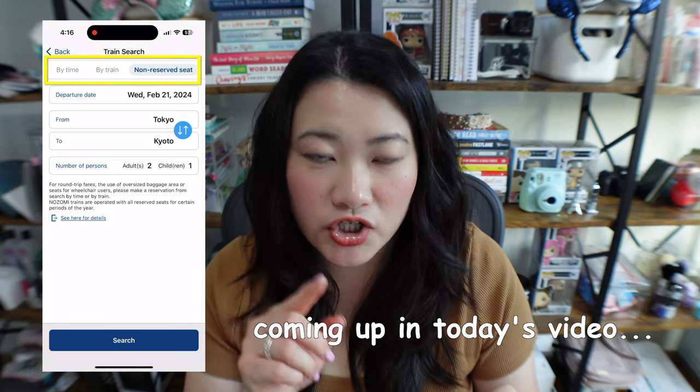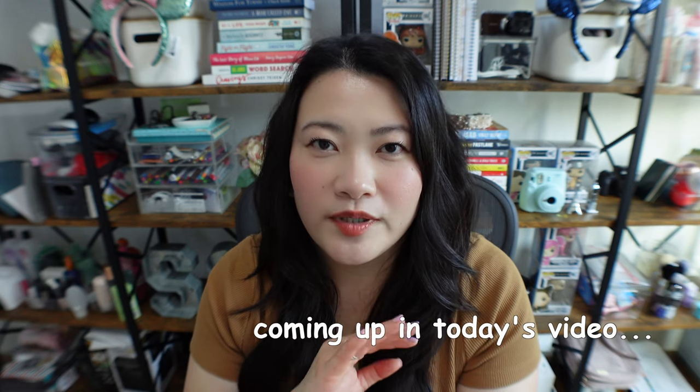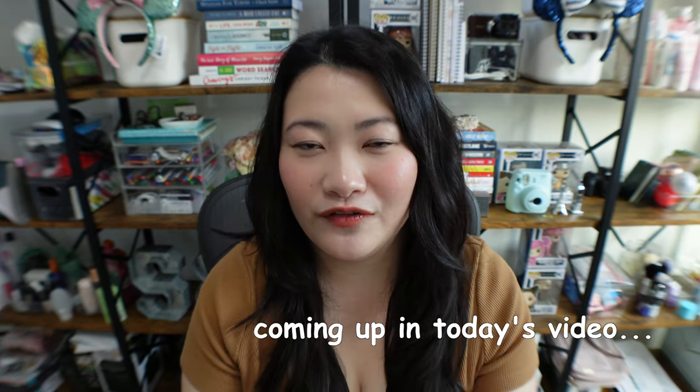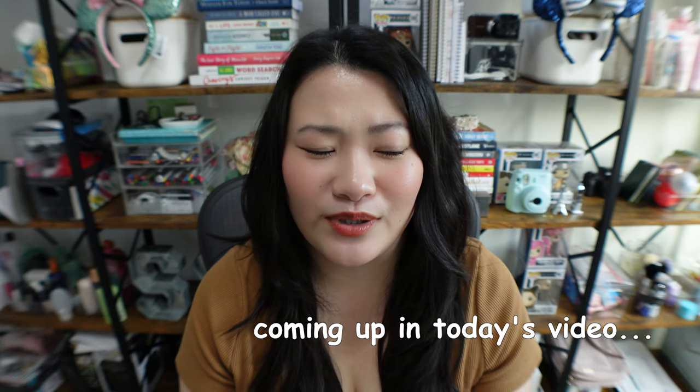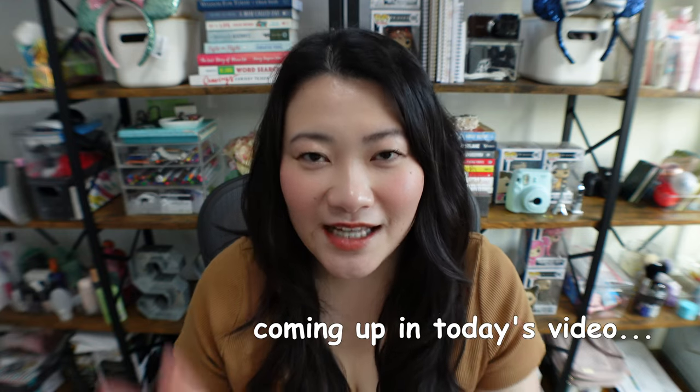Hi friends, my name is Sarah and welcome back to my channel. In today's video, I'm going to share some helpful Shinkansen tips and information from my research to help you plan to ride the Shinkansen for the very first time.